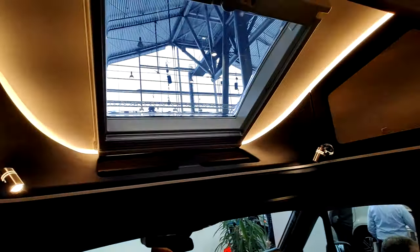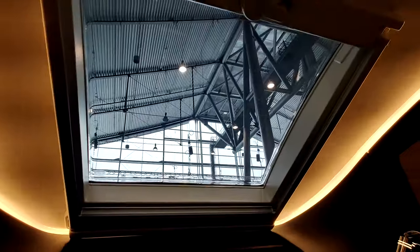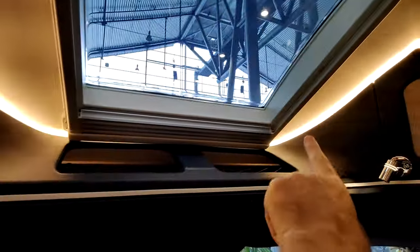Au-dessus du poste de conduite, il y a une ouverture, une cabine VKC, des rangements fermés de chaque côté, et une niche ici.